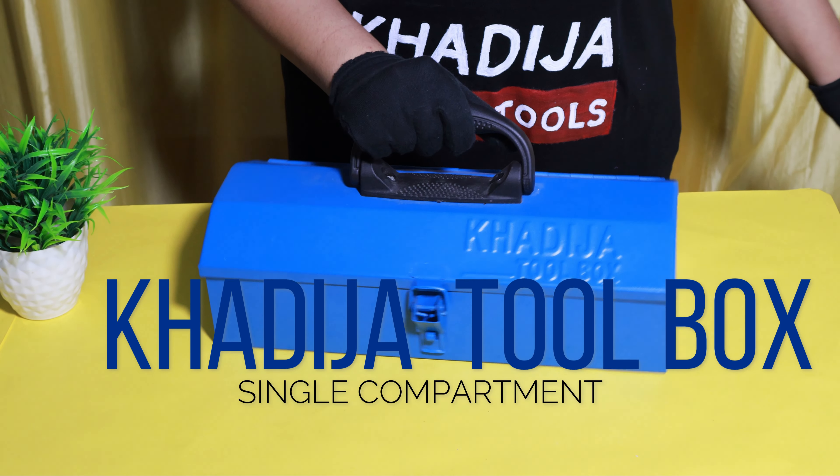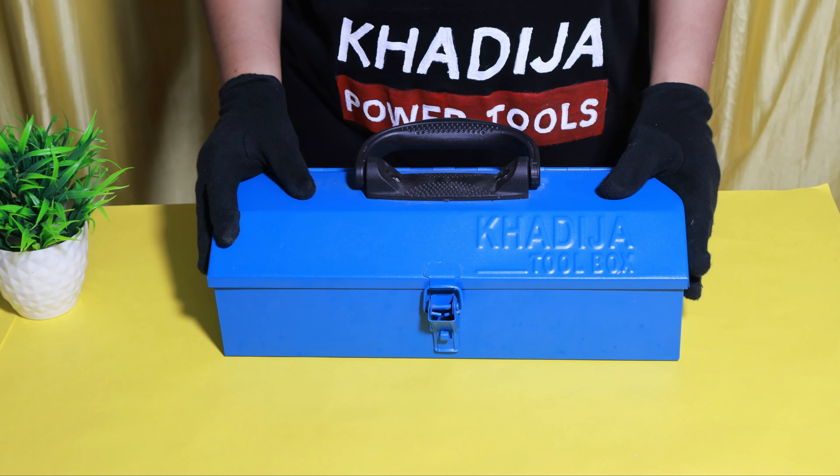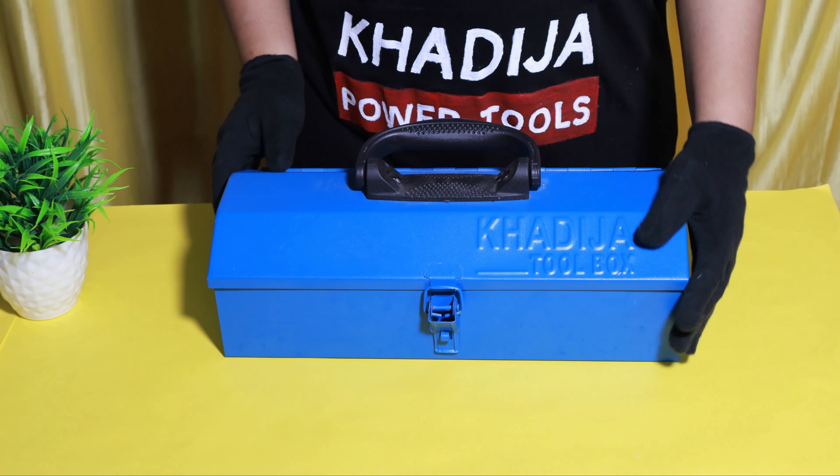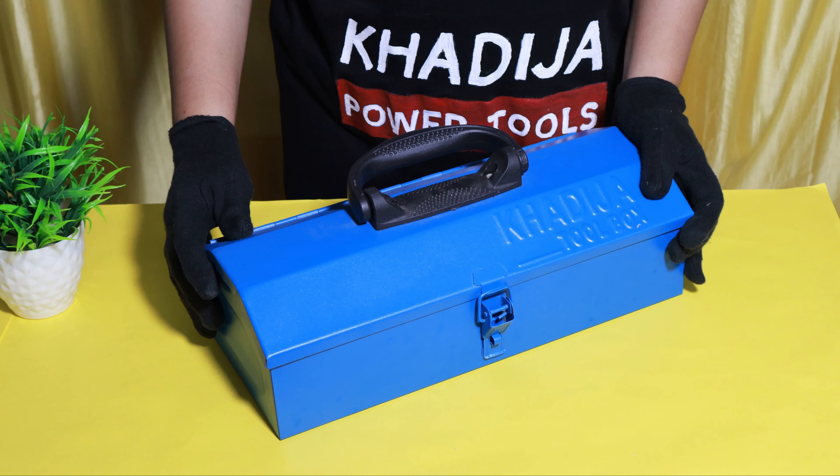Khadija Single Compartment Toolbox is a storage solution designed to hold and organize tools in a single open space.